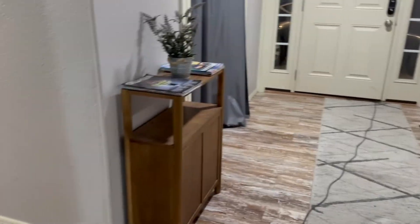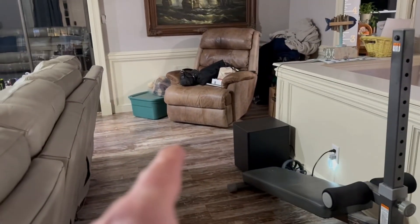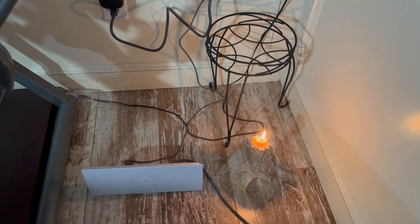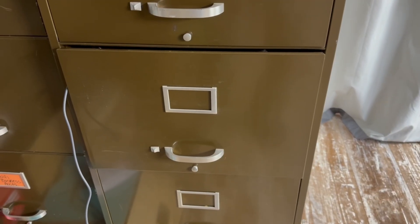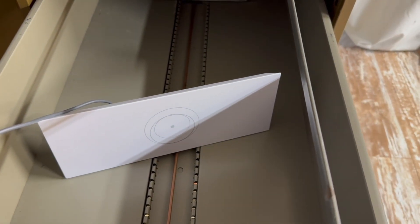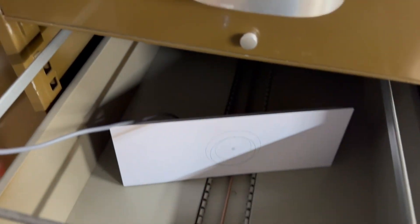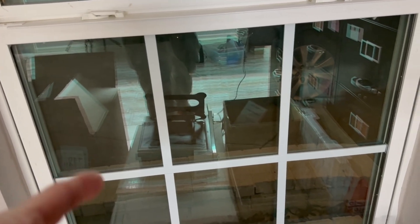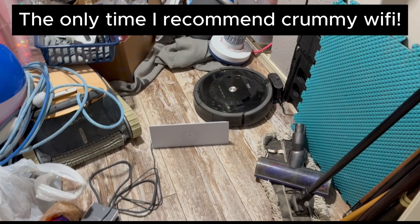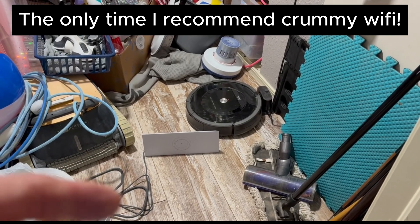To not get caught using Starlink, you want to maximize the number of walls between your Starlink device and the nearest road where they'll likely be detecting it. Here I've got a front door, one wall, then a second wall. The best thing is to put the Starlink router in the basement, because the basement will have a high amount of loss. One place you could hide your Starlink while using it is inside a filing cabinet — it's a metal box. I could open it up, send and receive files only when needed, then close it, minimizing the RF power getting out to the street.